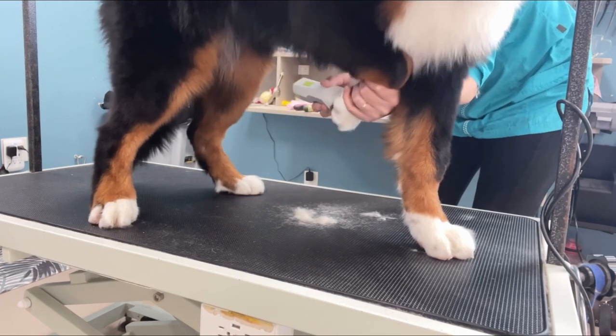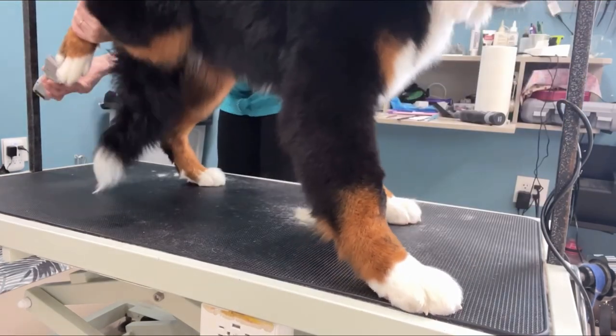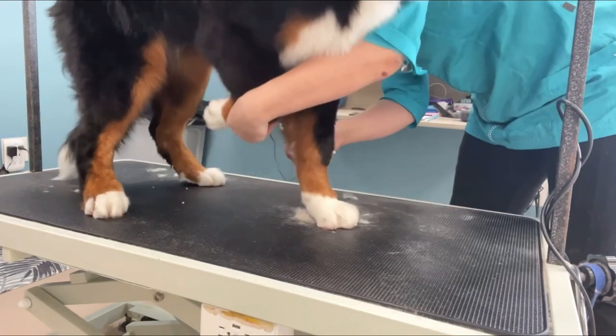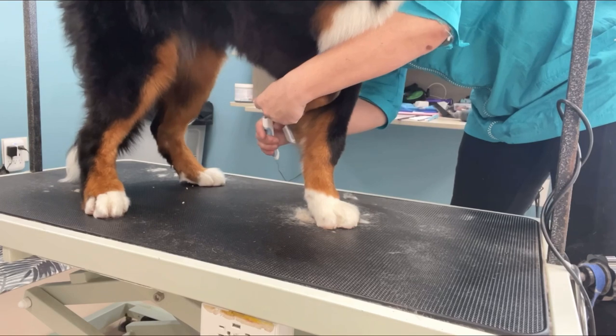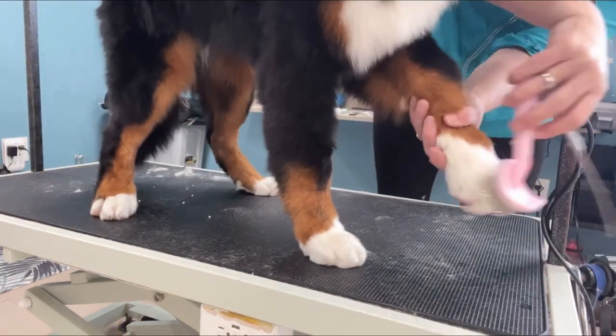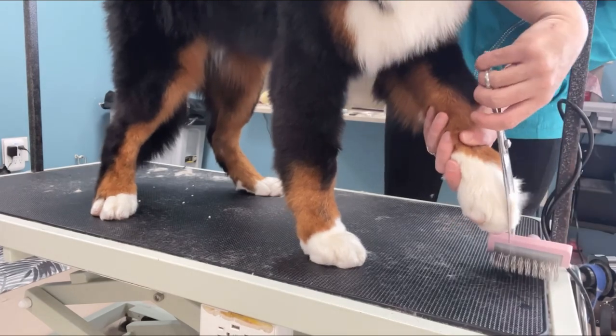I use my 30-wide blade to shave out his giant pads, something he's definitely not used to. I trim his nails, then brush up his feet and trim his hairy toes.